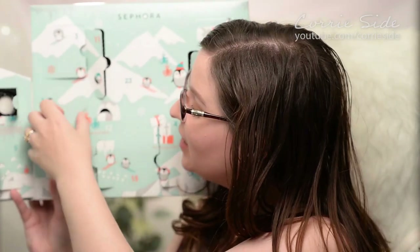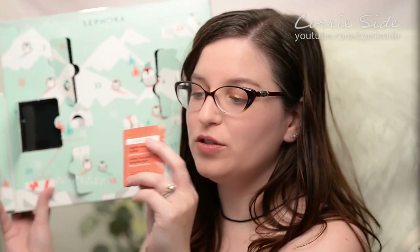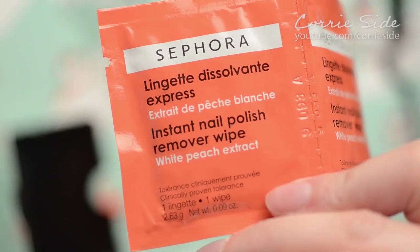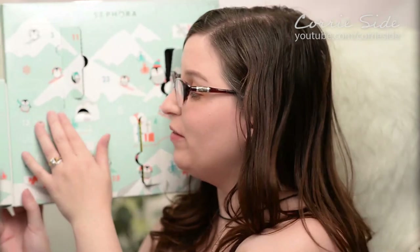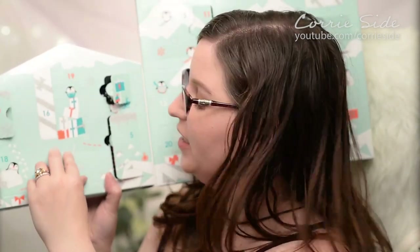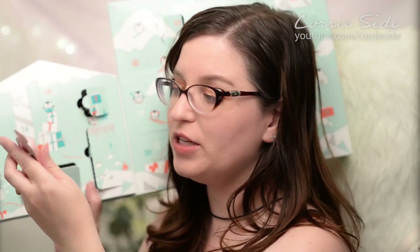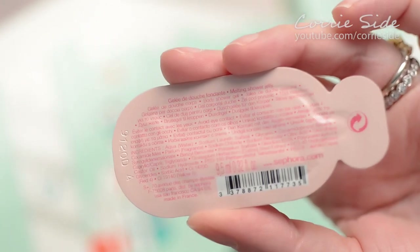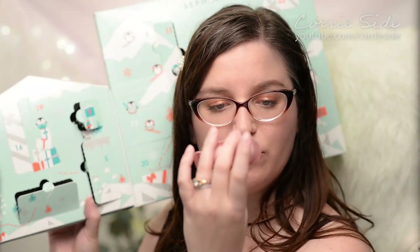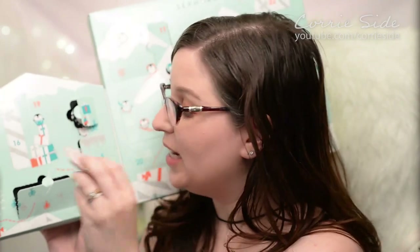Day thirteen is right next to it. This is nail polish remover — White Peach. You get two little packages of instant nail polish remover wipes. Very practical, definitely something we can use. I've never tried wipes before, so that's kind of cool. Day fourteen is just over here. We got another melting shower jelly — this one is Pillow Battle, same sort of package. I wonder if these are exclusive to this calendar. These are made in France, which is kind of cool.